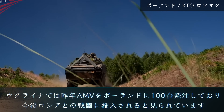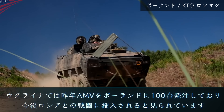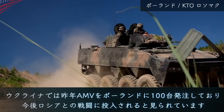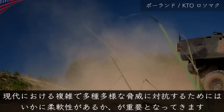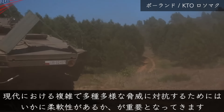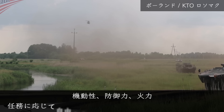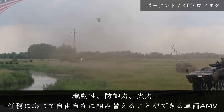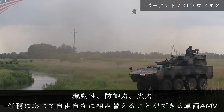また、ウクライナでは昨年AMVをポーランドに100台発注しており、今後ロシアとの戦闘に投入されると見られています。現代における複雑で多種多様な脅威に対抗するためには、いかに柔軟性があるかが重要となってきます。機動性、防御力、火力、さらに任務に応じて自由自在に組み替えることができる車両、AMVはその典型です。